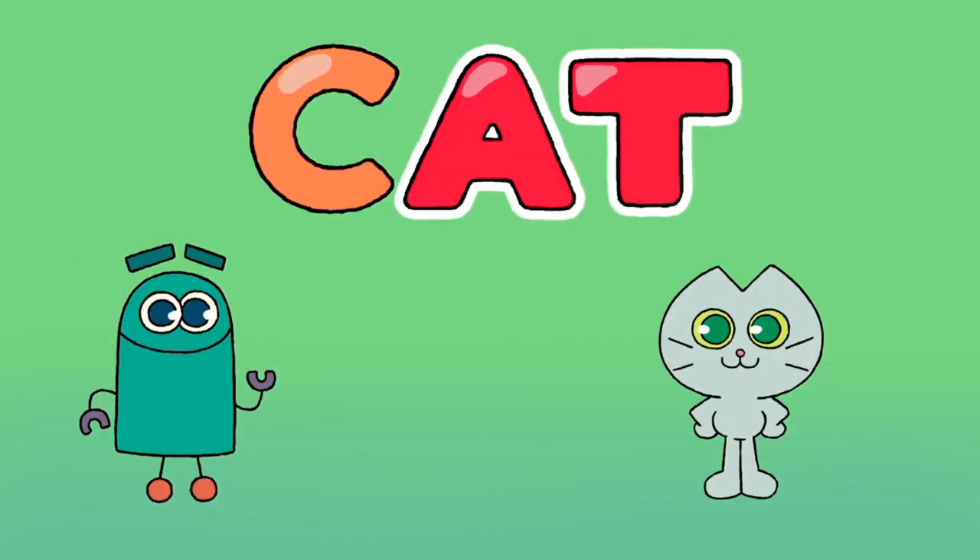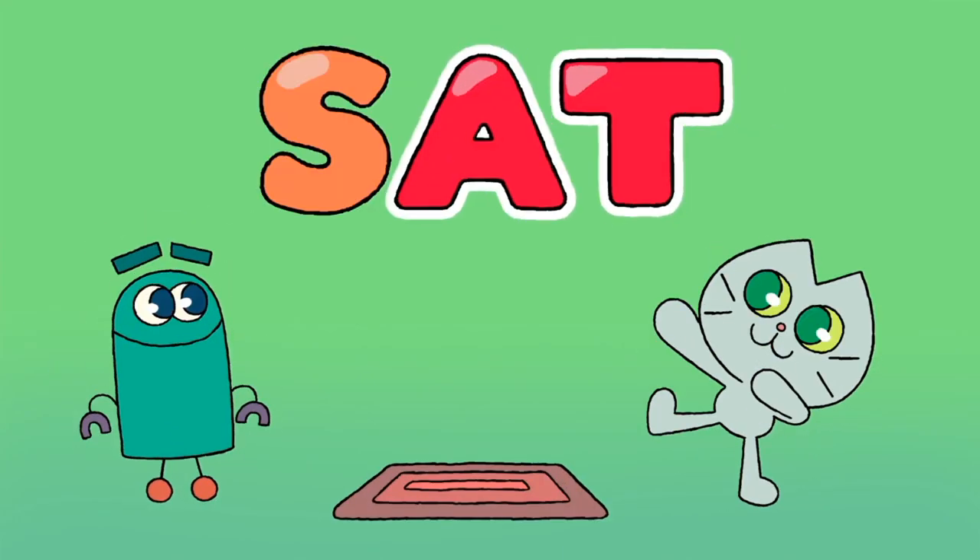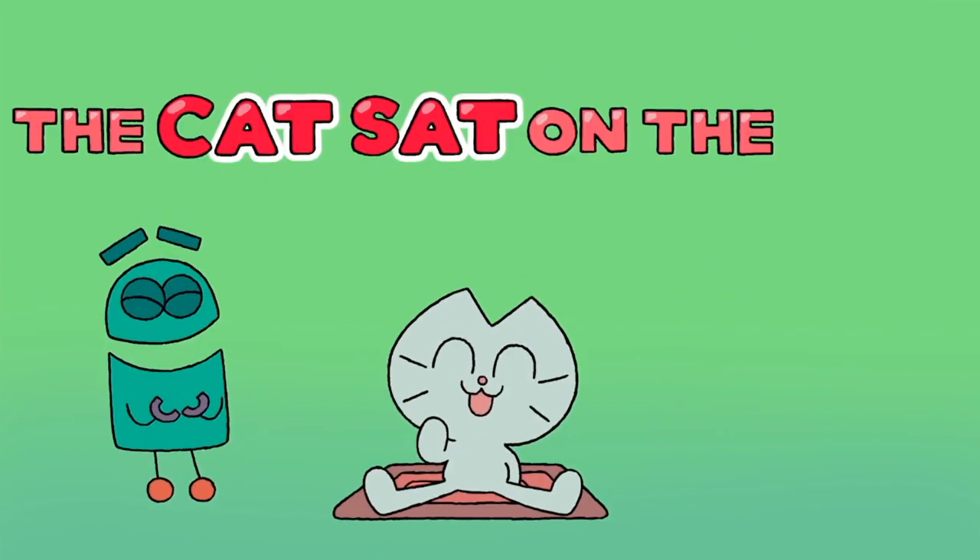C-A-T, that spells cat! And M-A-T spells mat! And S-A-T spells sat. The cat sat on the mat.